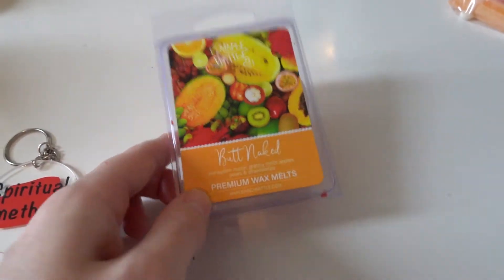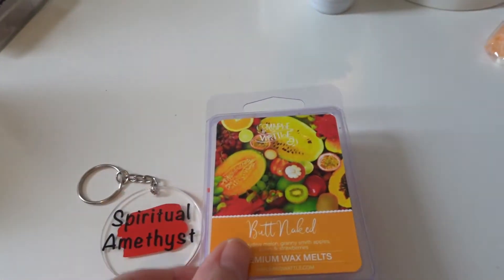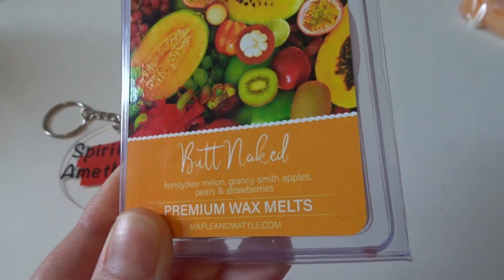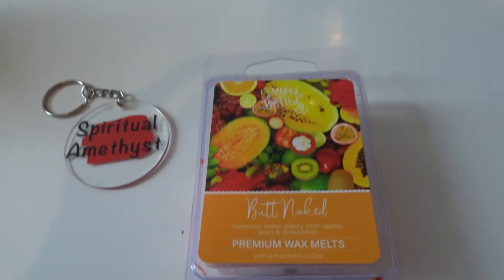And then downstairs — I've matched the red to the red in here — so downstairs is Butt Naked today. That is honeydew melon, granny smith apples, pears, and strawberries. We have two cubes of that on downstairs today, but I'll update you guys when I can.